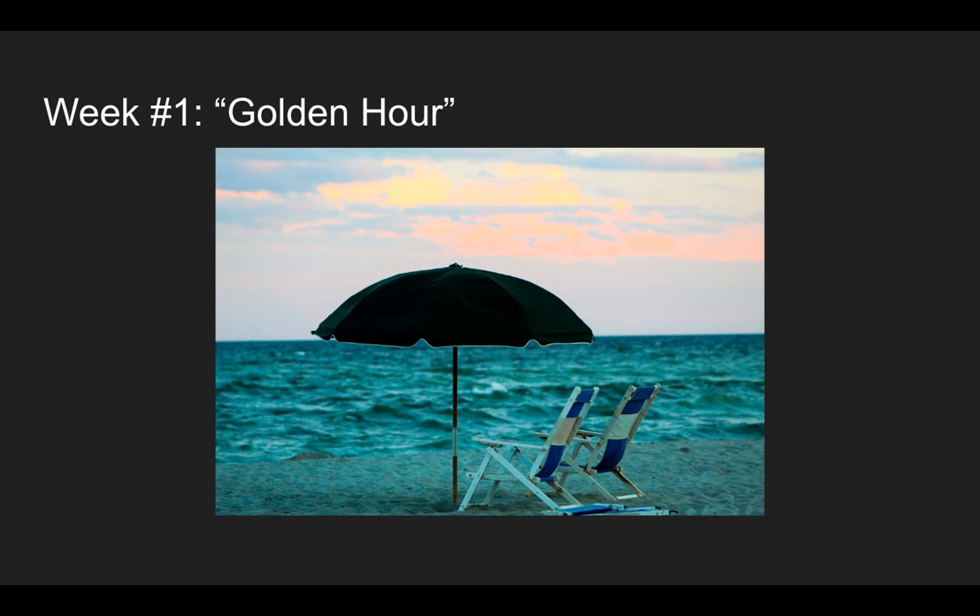This isn't exactly golden hour, but I still consider it that because when I took this picture it was getting close to sunset and the waves just looked perfect with the chair and the umbrella. It was all contrasted perfectly with the skylight that was still light enough to be seen, so that's basically why I decided to name it that.